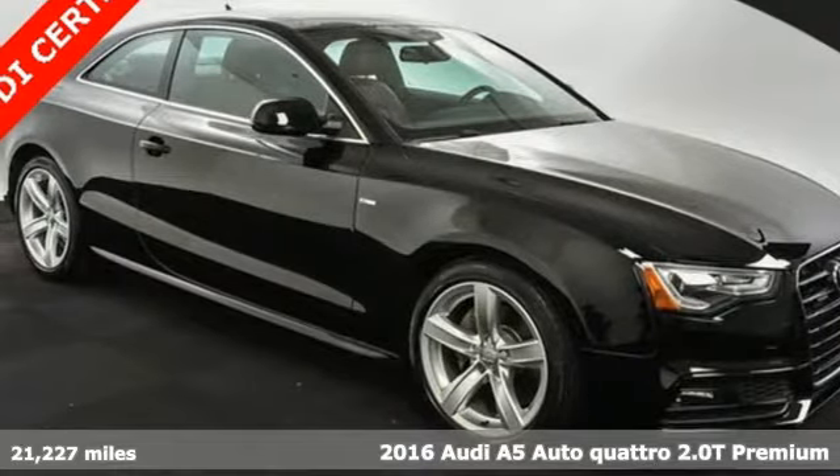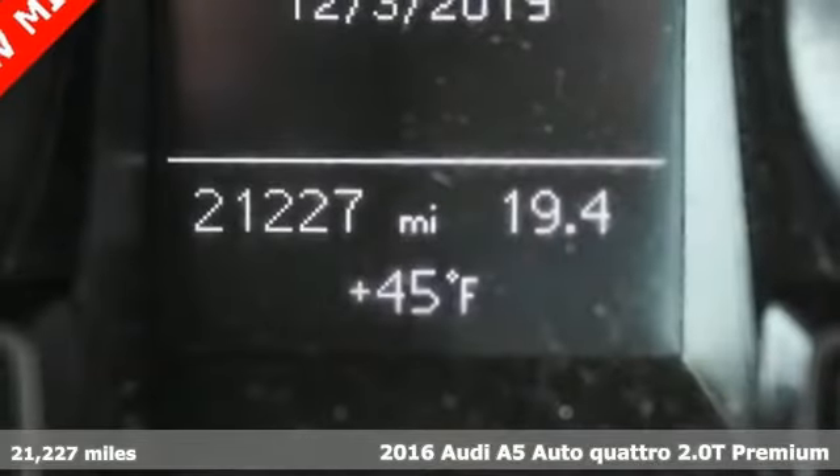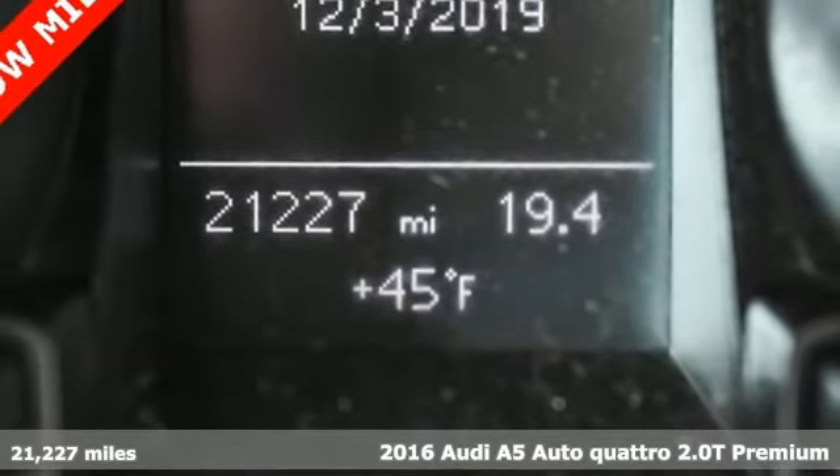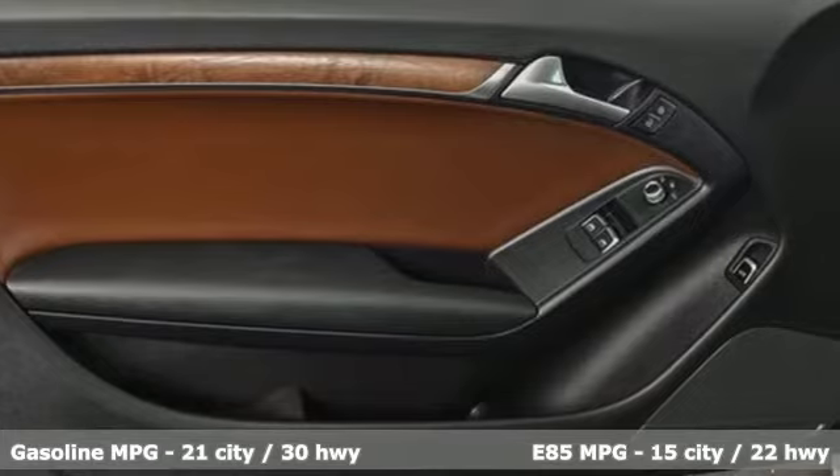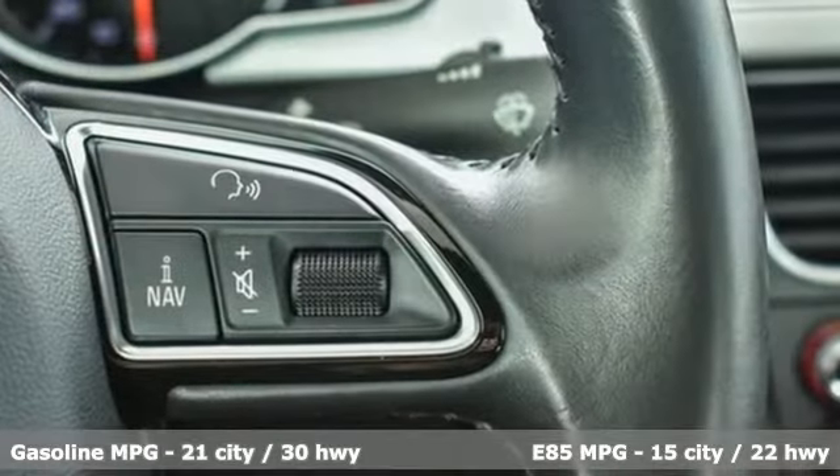Here's a 2016 Audi A5 — a dual threat in passionate design and inspiring performance. This Audi A5 combines dynamic handling and muscular styling to elevate your driving experience.